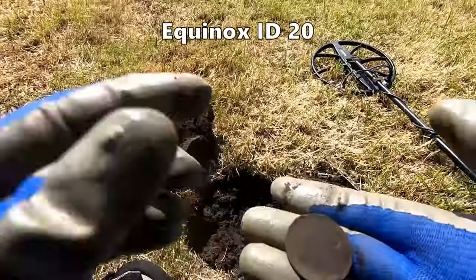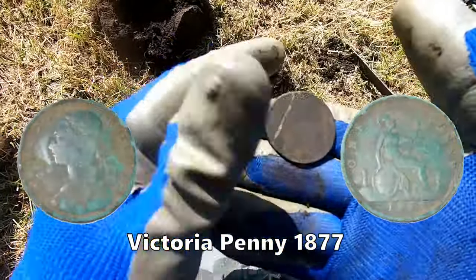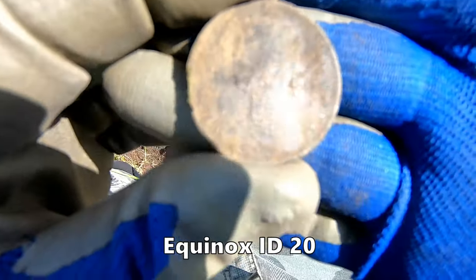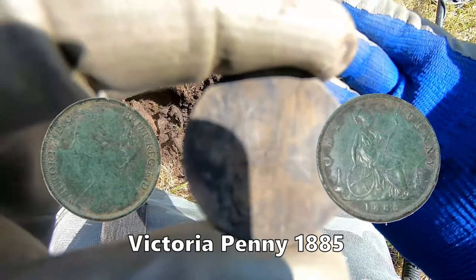Victoria. Victoria penny. Another Victorian penny. Very good - coming out now.